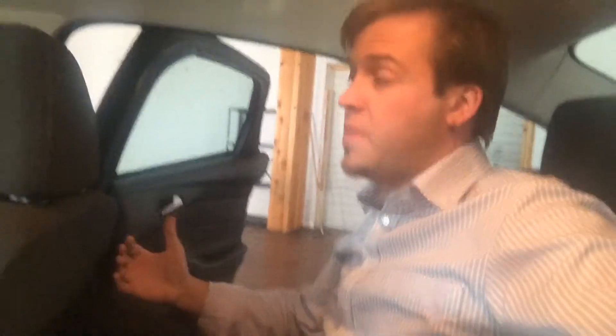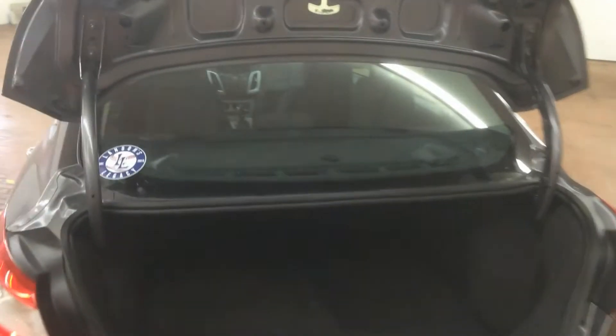And while the Focus certainly doesn't have the roomy back seat of its cousin, the Taurus, there is still plenty of leg room back here. And plenty of room back here as well, especially for a midsize sedan.